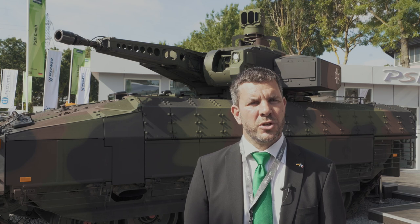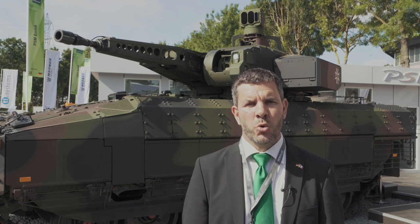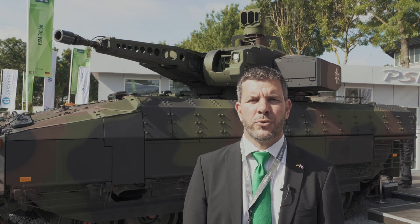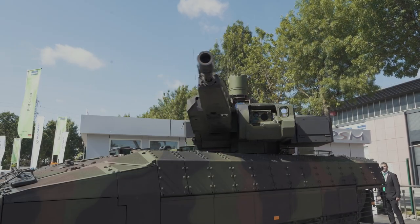Behind me you can see the Puma Infantry Fighting Vehicle by PSM, which is a joint venture between KMW and Rheinmetall. We are now in serial production, and from the nearly 350 units ordered by the German MOD, we have already delivered more than 200 systems.